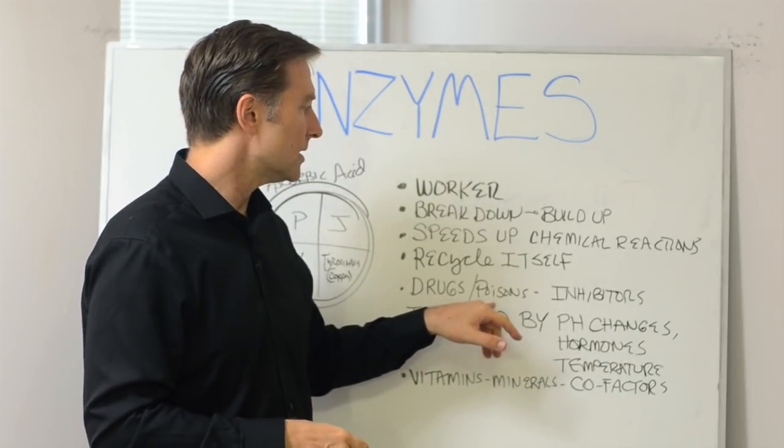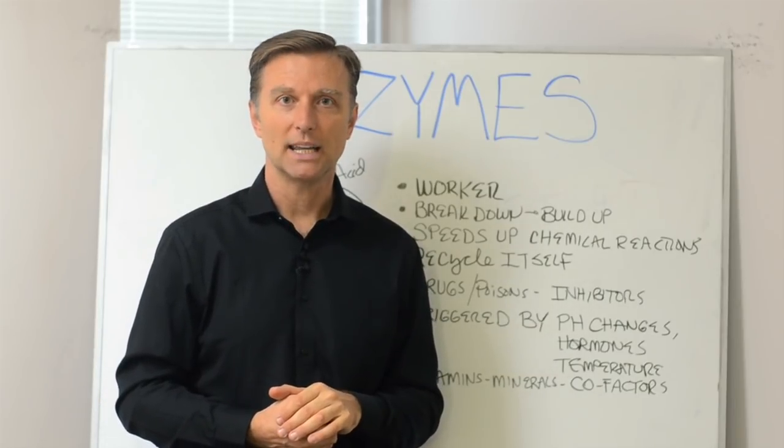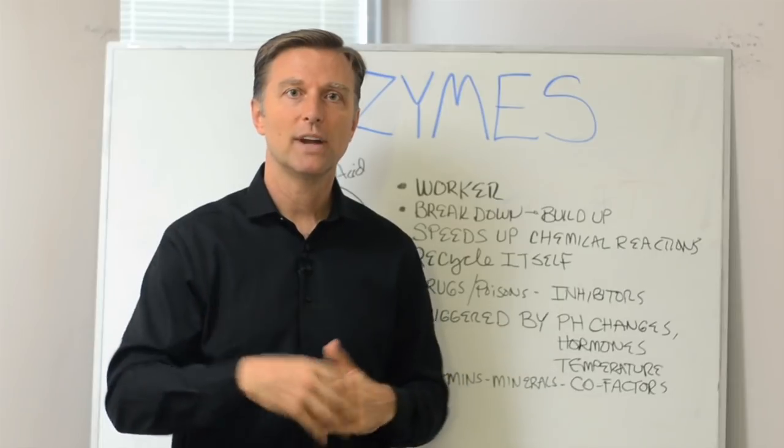Drugs and poisons are enzyme inhibitors — that's how most drugs work. They inhibit enzymes in your body and block the enzyme reaction.